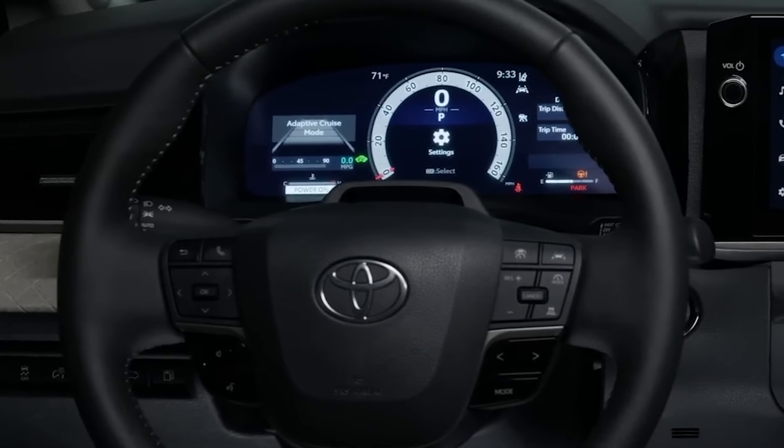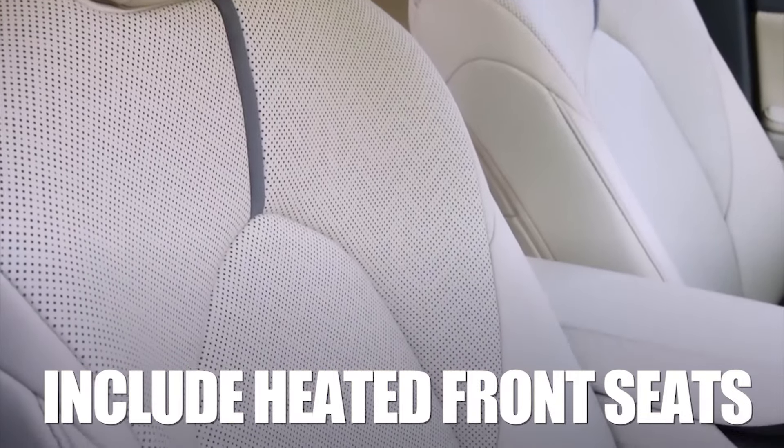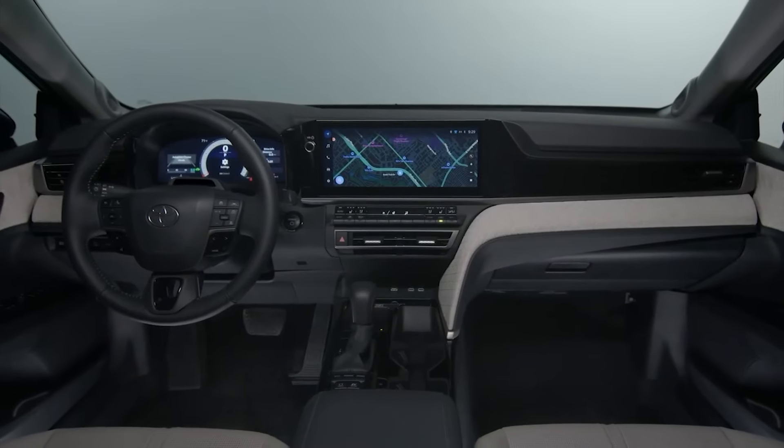Base models lack some convenience gear that's otherwise available in similarly priced cars, and Toyota would do well to include heated front seats and at least some sort of seating memory function. The infotainment and gauge cluster screens will be enlarged, and that's definitely a move in the right direction.